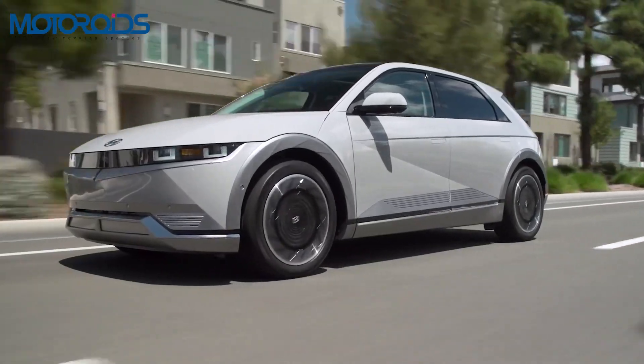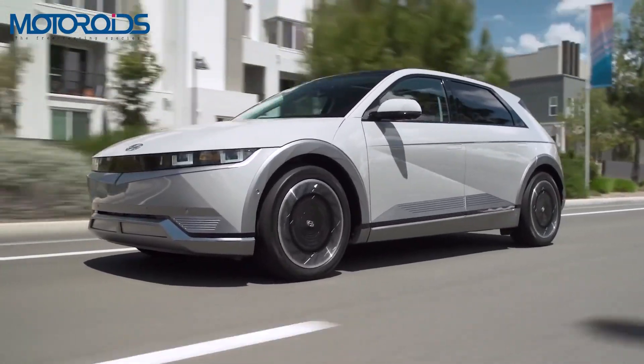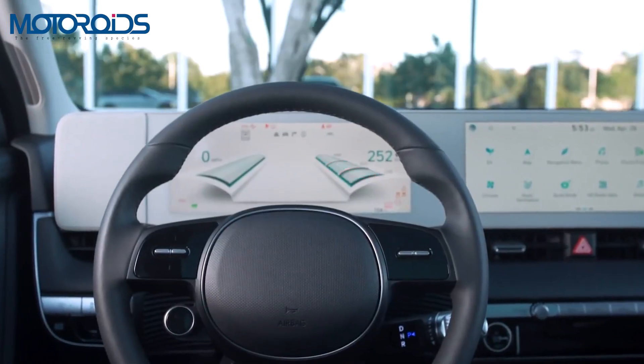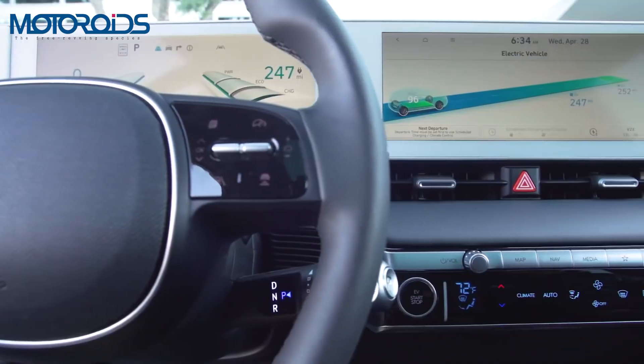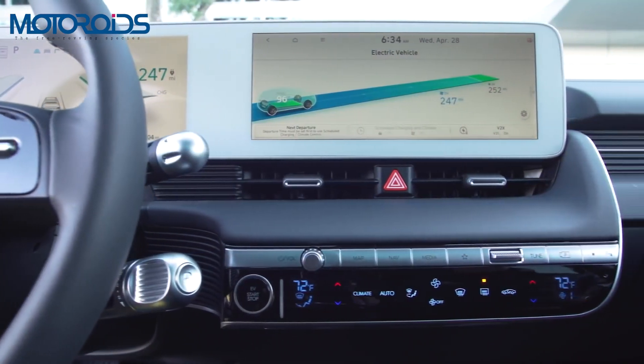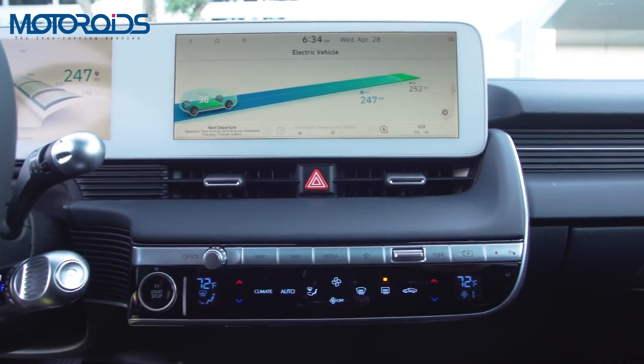The dashboard again gets a very clean and minimalistic look, dominated by two 12-inch digital screens — one for the driver and one for controlling the functions of the car. Moving lower down, you get touch-sensitive controls for the climate control.